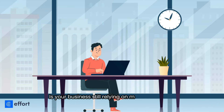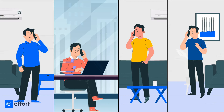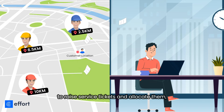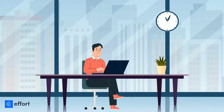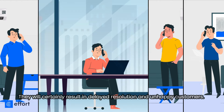Is your business still relying on manual methods to raise service tickets and allocate them? They will certainly result in delayed resolution and unhappy customers.